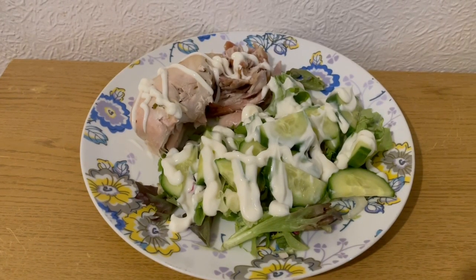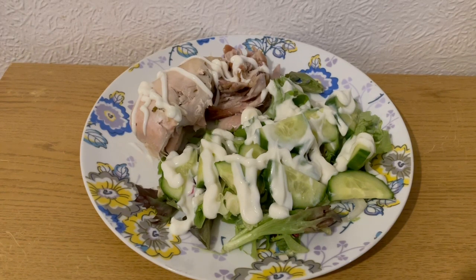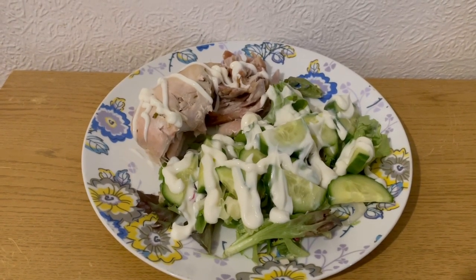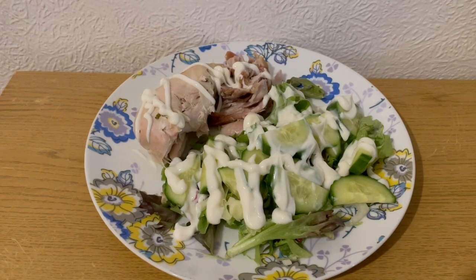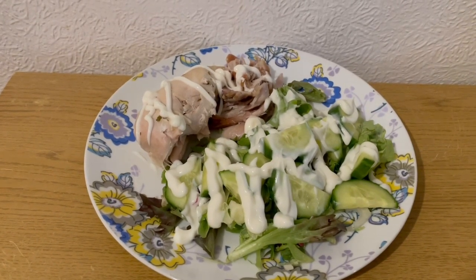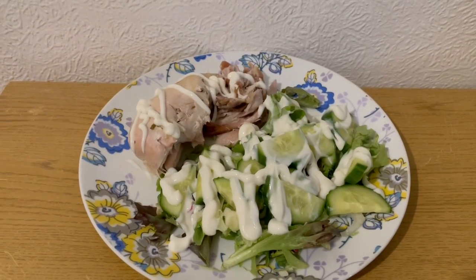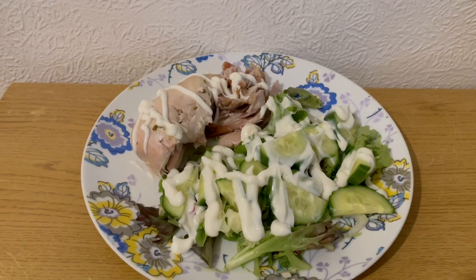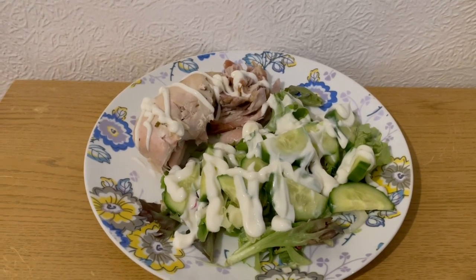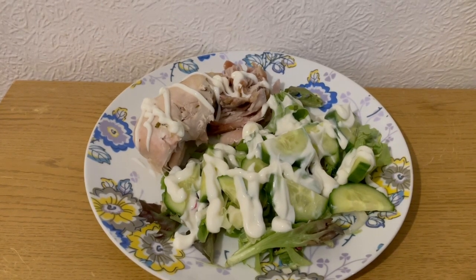This is my tea tonight for six smart points — it's not very exciting tonight, I just fancied chicken and salad. I've got a load of salad for zero points, some lighter than light mayonnaise at 58 grams which is one smart point, a chicken breast at 170 grams which is three smart points, and some chicken drumsticks — cooked, taken off the bone, skin removed and weighed at 70 grams which is two smart points. So that's my tea for six points.